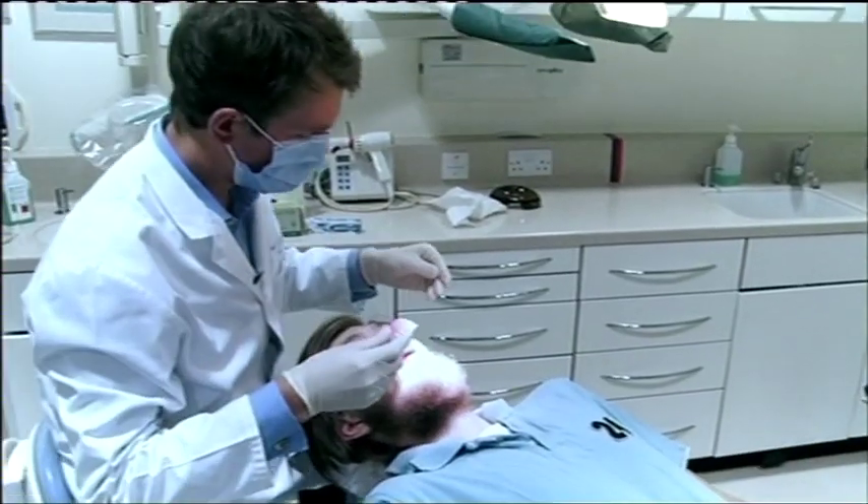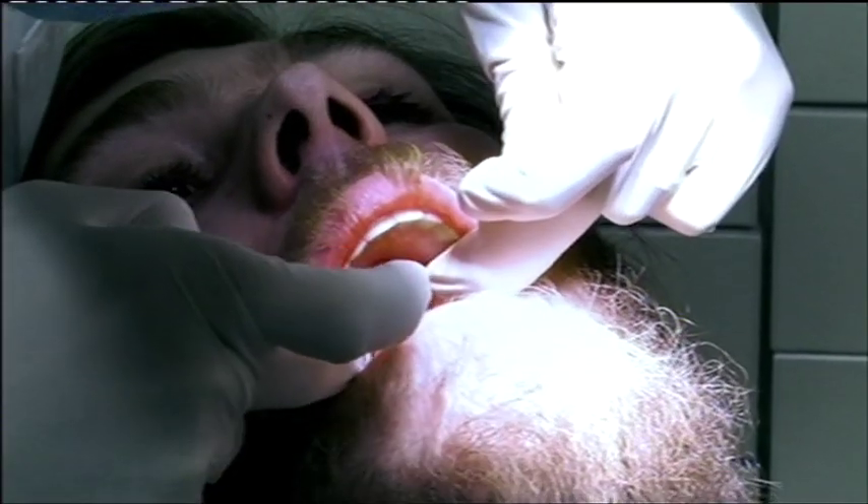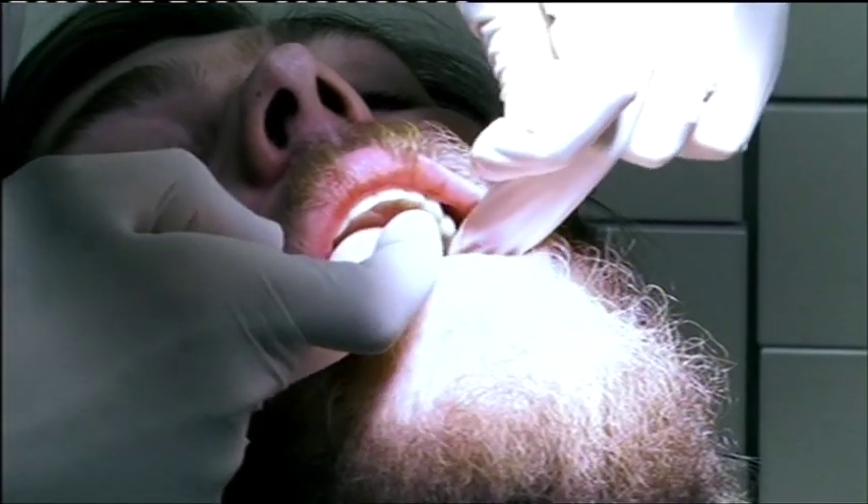Dr. James gives him some temporary dentures to wear until his new teeth are ready. We'll see if this treatment will bring a smile to Jay's face later.